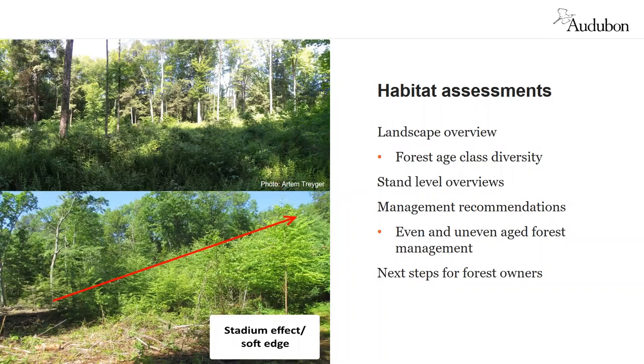It is possible that the recommendation after habitat assessment is to take no action, and that would be the case if the habitat is already excellent. Management does not always mean active interventions — we do find that to be unusual, but just wanted to be clear that sometimes that does happen.